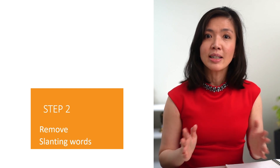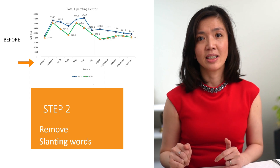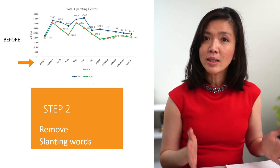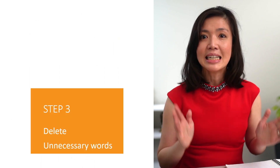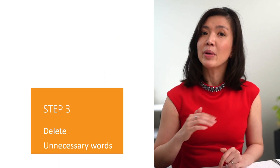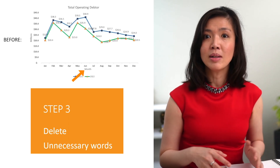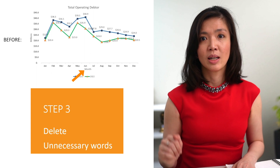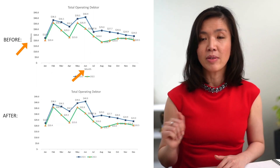Secondly, make sure that there are no slanting titles — they are just untidy. How do we do that? Shorten the x-axis values. And thirdly, delete unnecessary words because less is more. For example, delete the x-axis label — 'month' is understood. Delete the y-axis label — 'million' can be inferred from the title.